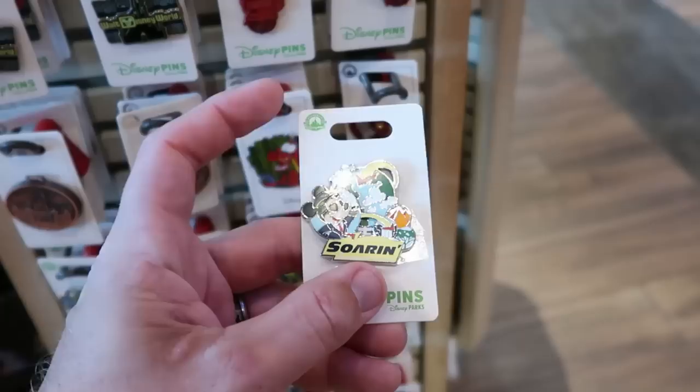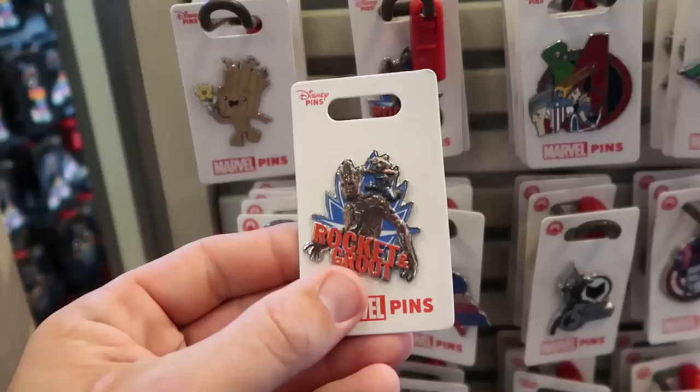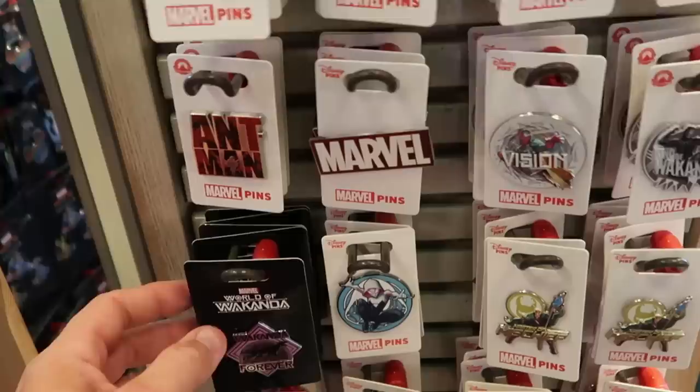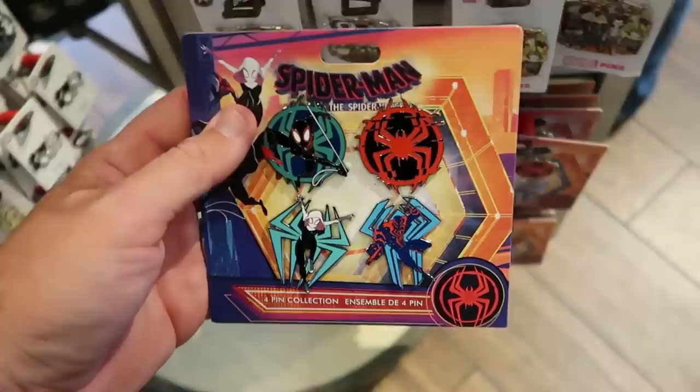Let's check out some of the Marvel pin offerings. Look at Groot here — he has a bunch of flowers in his hand, $11.99. Then here's more of your classic Groot — it says Rocket and Groot with Rocket on Groot's shoulder — $11.99. They even still have some of the Marvel World of Wakanda ones, extremely sparkly — $14.99. And check out this Spider-Man pin set for the new movie — you do get four different pins for $29.99.